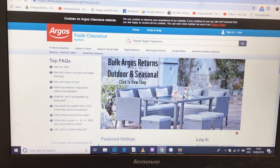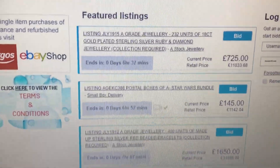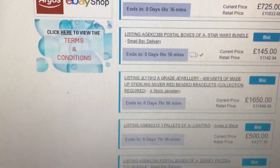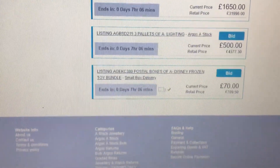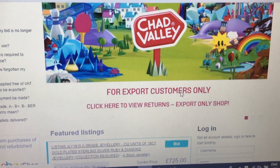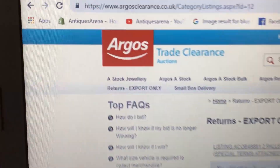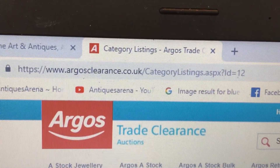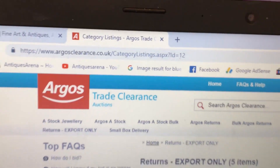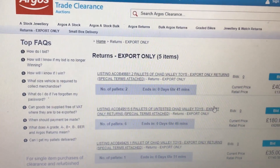Here's another one: Argos Returns. I didn't realise Argos had an auction for their returns stuff as well. It tells you the current retail price and the current bid. This is an area I've never looked into — my shop isn't big enough, unfortunately. They've also got pieces that are export-only. The website is www.argosclearance.co.uk. You can even buy Argos returns depending on what you want to do. And this can all be sold back on eBay, Amazon, or any way you want.